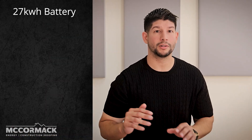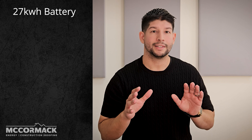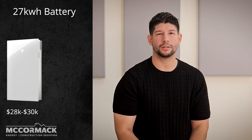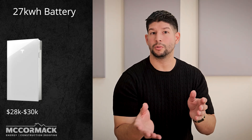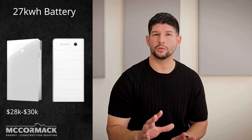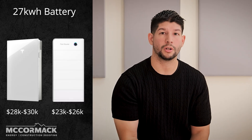Let's talk about the elephant in the room: cost. I'm going to use a 27 kWh system for an apples-to-apples comparison. A Tesla Powerwall 3 from a certified contractor will run you about $28,000 to $30,000, maybe even a little more. To compare, a similar 27 kWh SIG Energy system will come in a little bit lower, generally around $23,000 to $26,000 — also from a certified contractor.